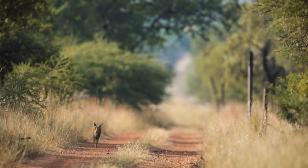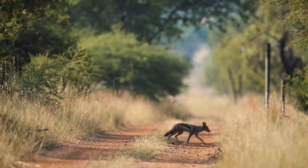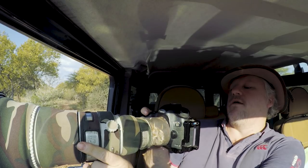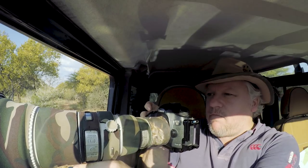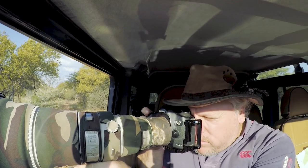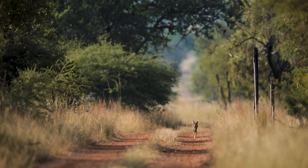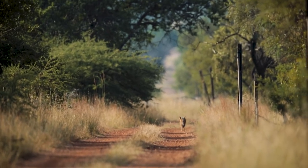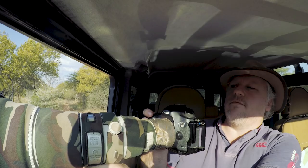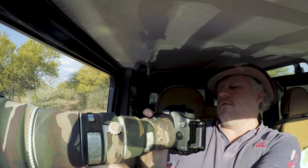There he is — going down the road. Let's see if I can get a video for you. Straight into the bushes... here he is again... and he's disappeared into the distance now. But it's nice to see these little creatures.